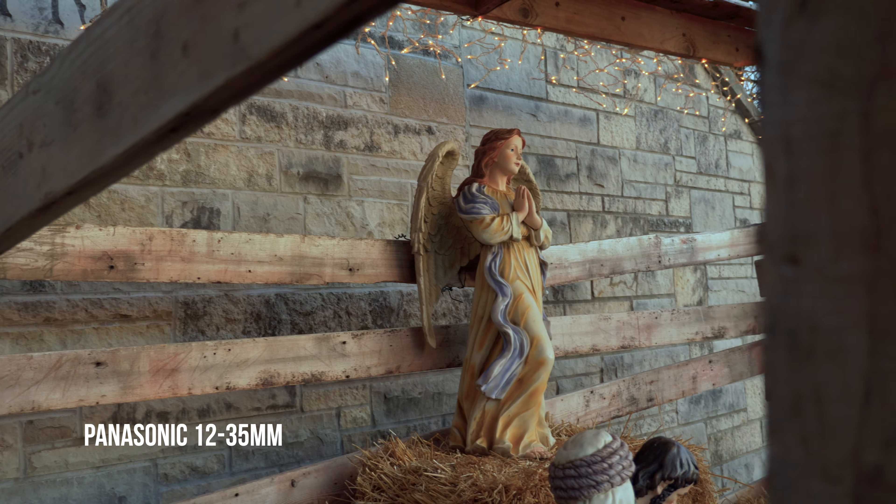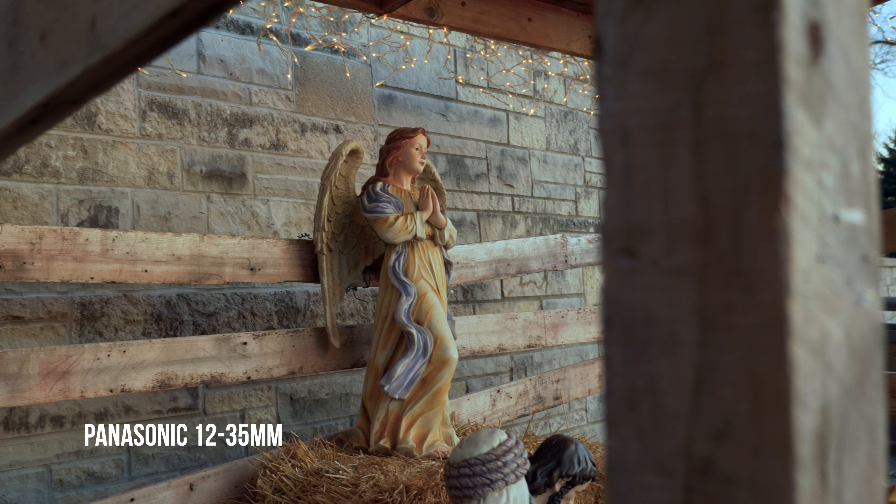This lens is fully weather sealed and doesn't need any adapter since it's a native mount lens, and if you pair it with a weather-sealed body you can use it when the weather gets pretty rough. Lastly, this lens has optical image stabilization, and if you pair it with a camera that has IBIS like the GH5 or the G85, you get what is called dual IS, which makes for a really nice situation when shooting handheld due to the fact that the camera body and the lens work together to give you the most stable shot possible.